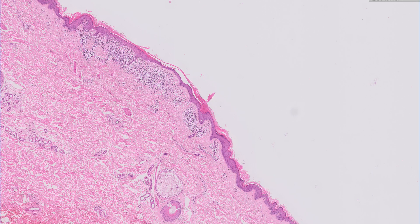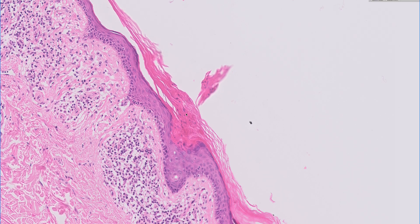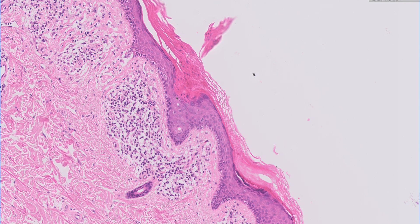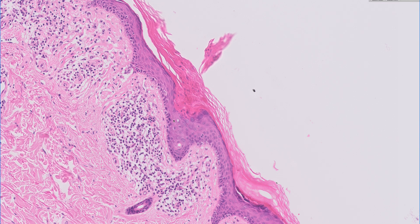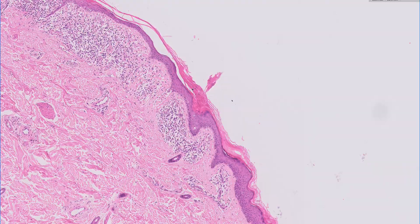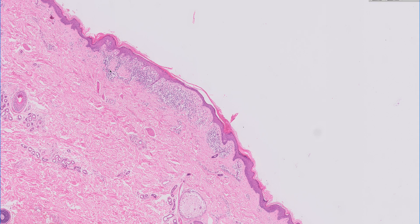Here, if we go to the edge of the lesion, you can see we've got this rather angulated tear of porokeratosis within this slightly depressed area of epidermis, which appears to be related to the eccrine sweat duct coming through the epithelium. So there is a cornoid lamella there at the edge, at that border of the lesion.